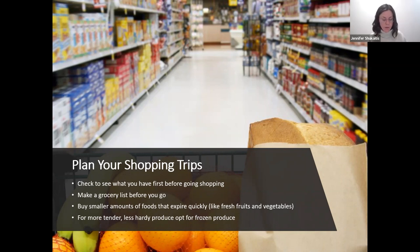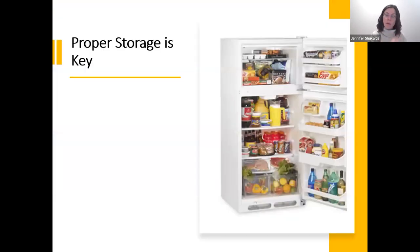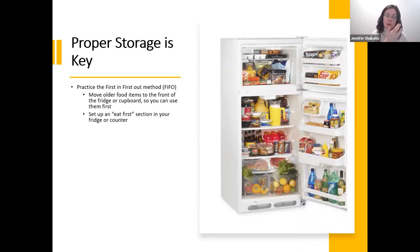Canned produce is a good option too — just watch the sodium, added sugar, and preservatives. When it comes to proper storage, you want to practice the first in, first out method — FIFO — simply moving older items to the front of the fridge, cupboard, or pantry so you use them first. Set up an 'eat first' section in your fridge or pantry for things that may lose quality or go bad soonest. The way you arrange your fridge can actually have a great impact on how much food you eat versus waste.